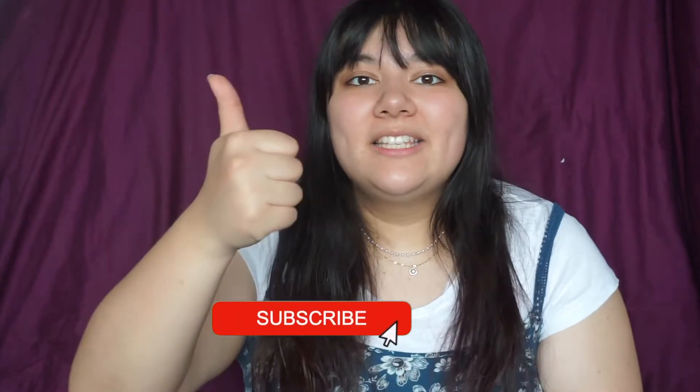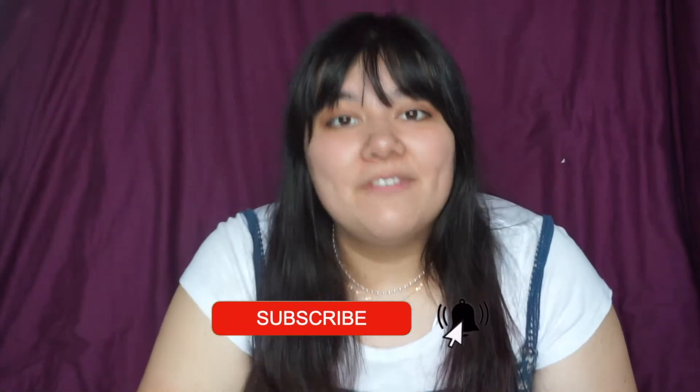Hey guys, Sam here and welcome back to my channel. For today's video, I'm going to be doing another makeup trend. This time I will be trying Japanese makeup trends on my face and see how that goes. I also got a little treat — YesStyle sent me a whole bunch of free stuff to do a Japanese makeup challenge. Before I get started, don't forget to like and subscribe down below if you haven't already.